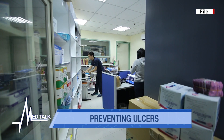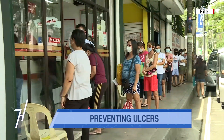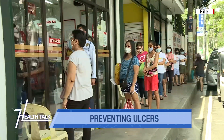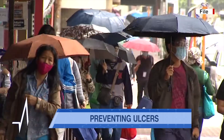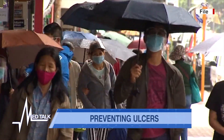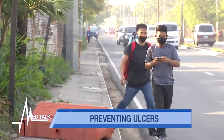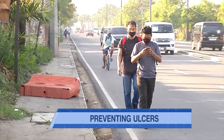At the top of the list is non-steroidal anti-inflammatory drugs or NSAIDs — which includes aspirin, ibuprofen, and naproxen — because they interfere with the ability of the stomach to protect itself from the very gastric juices it produces.